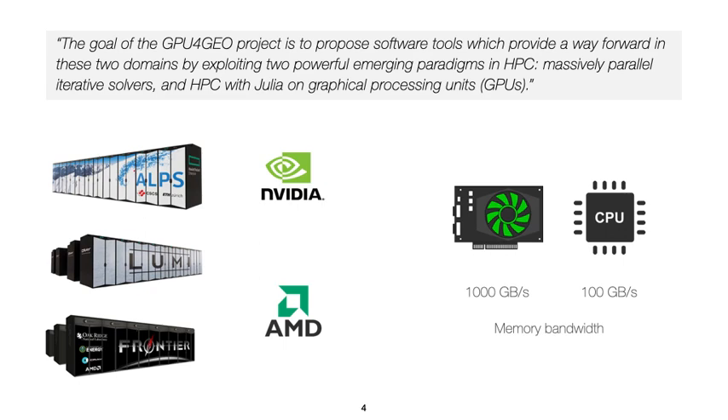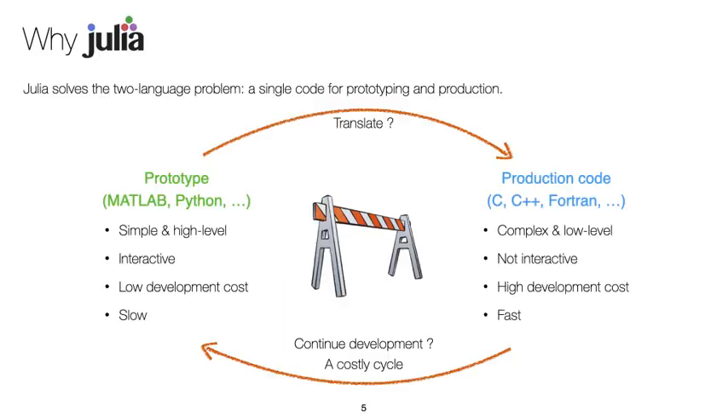The new hardware challenges scientific software development and usually implies taking a very new direction in the way solvers and HPC parallel applications are designed. Moreover, applications should ideally run on both NVIDIA and AMD GPUs. We are embracing this challenge using the Julia programming language. We believe Julia is the tool for the job since it solves the two-language problem, permitting to design a single code for both prototyping and production purposes.